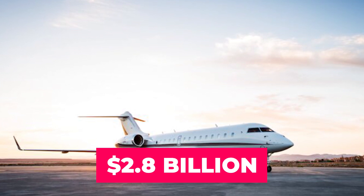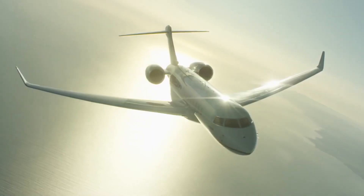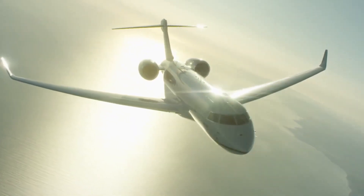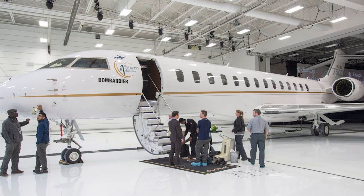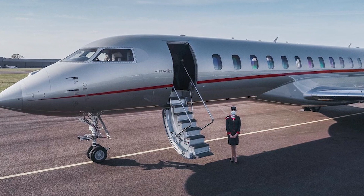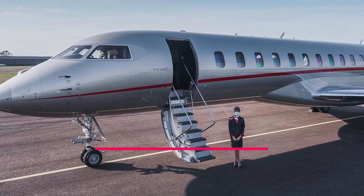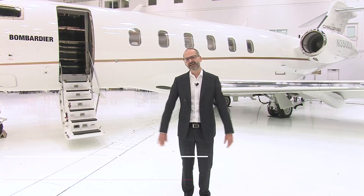Regarding Global 8000 orders and deliveries: NetJets placed a 2.8 billion dollar purchase for 50 global business jets in March 2011, including 20 solid orders for the Global 7000 and Global 8000. In September 2012, Bombardier secured an order for one Global 8000 from an unknown customer. VistaJet ordered six Global 8000 jets in November 2012 as part of a 7.8 billion dollar contract with the global aircraft line.